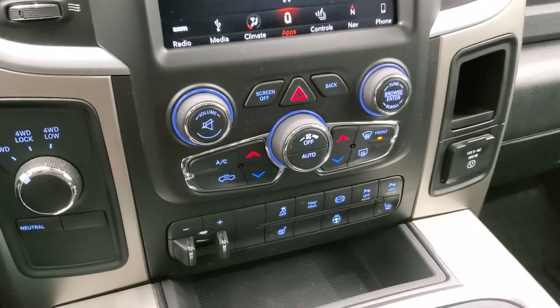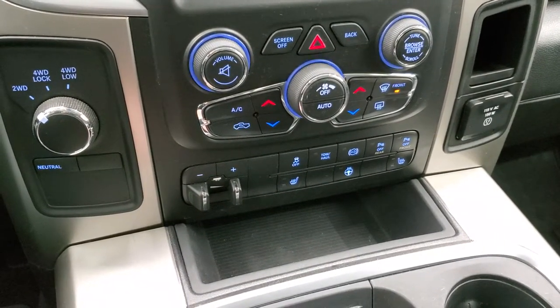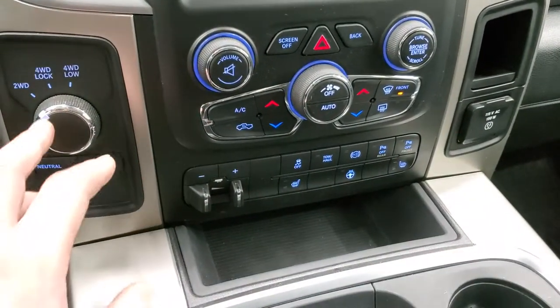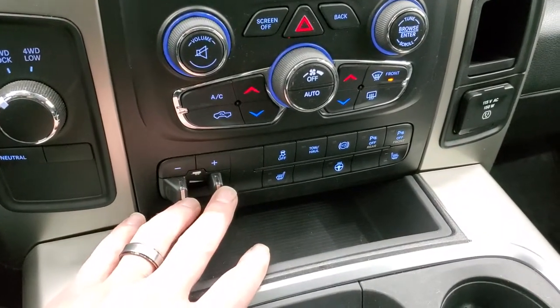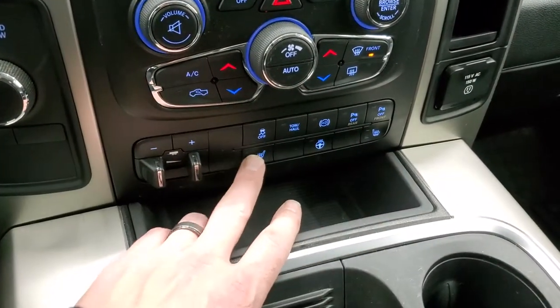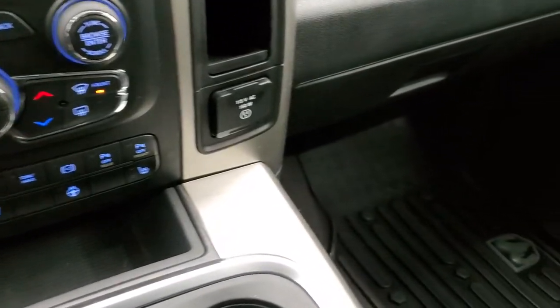You can also do your climate controls down here with more tactile buttons if you don't prefer the touchscreen. You also have volume and tune control knobs, turn dial four-wheel drive, factory brake controller, stability control, tow haul, factory exhaust brake, parking sensors, heated seats and steering wheel buttons down there as well. 115 volt, 150 watt plug-in.